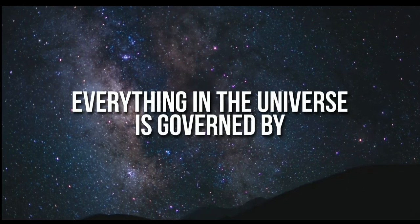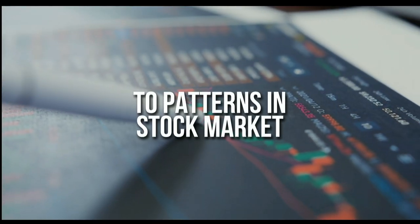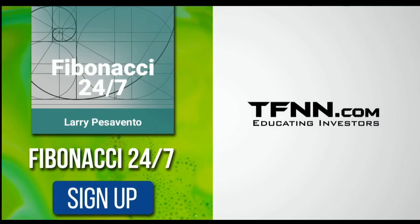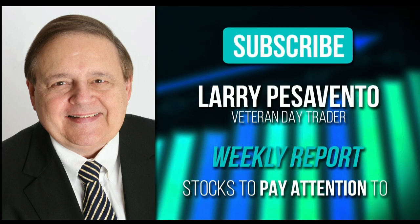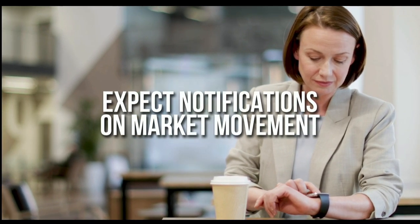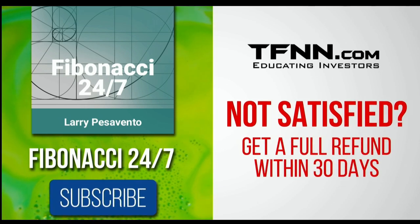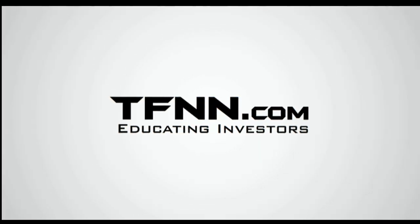Everything in the universe is governed by the Fibonacci sequence — responsible for everything from the most aesthetically pleasing artwork to patterns in the stock market. Sign up for the Fibonacci 24-7 newsletter at TFNN.com. Get weekly reports from veteran day trader Larry Pesavento — 45 years' experience — with daily charts, videos, data on key markets, and notifications on market movement. First-time subscribers get a 30-day money-back guarantee. TFNN.com, educating investors.